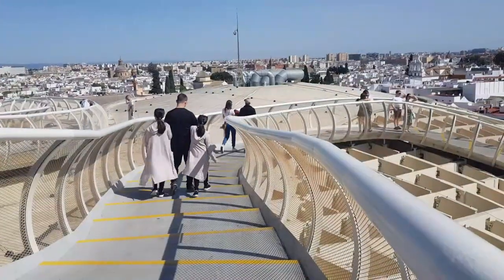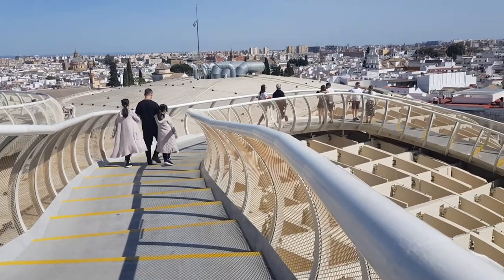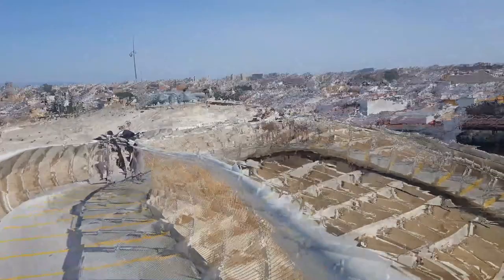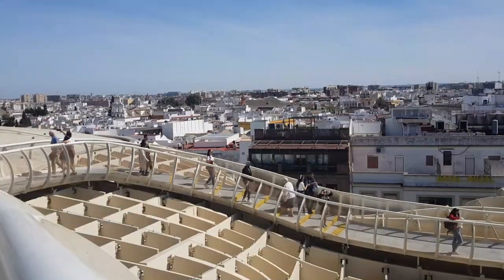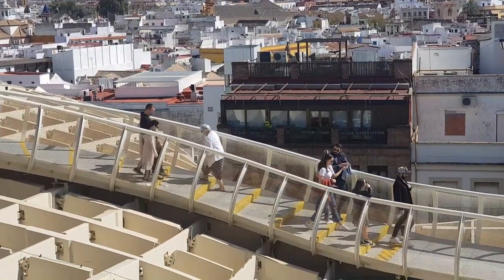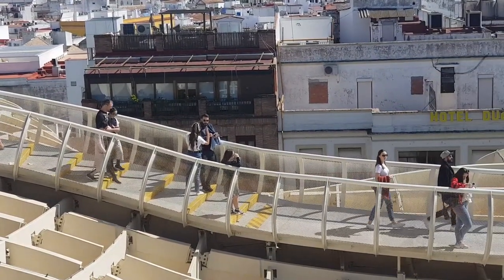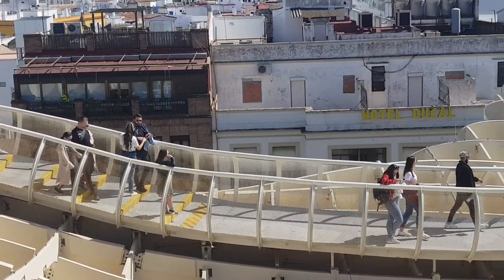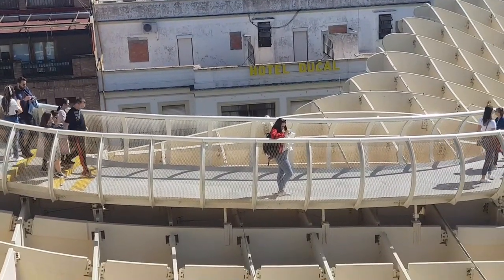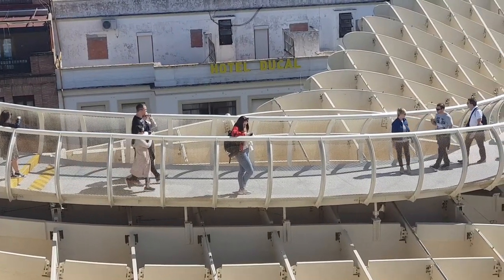In 2004, Sevilla decided that the area should finally be revitalized. A competition was held to generate ideas, with the winner changing the skyline of Sevilla forever. The project was controversial from the start — many thought the modern design was too different from the historic neighborhood around it, while others thought it was too expensive, before the eventual costs doubled to nearly 100 million euros.